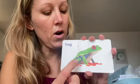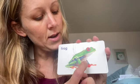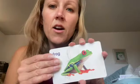This is a colorful frog. He has green and blue and red and orange and white. Frog.